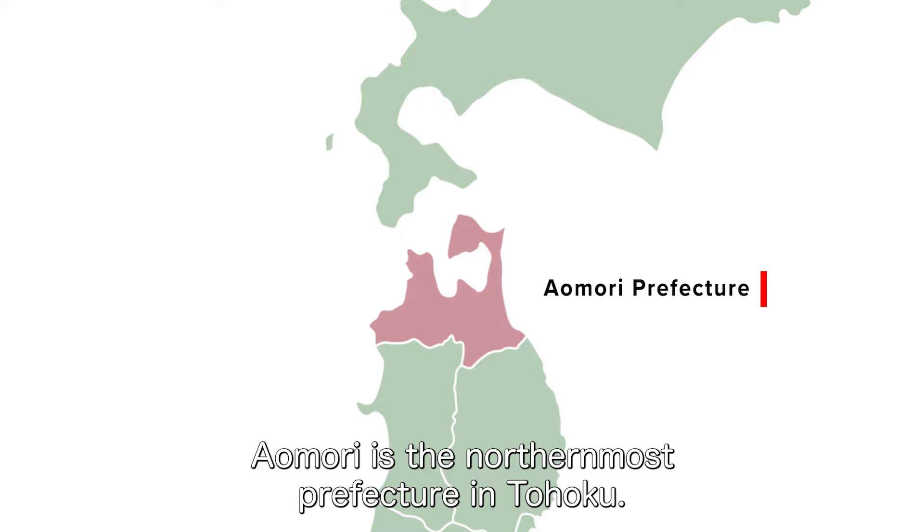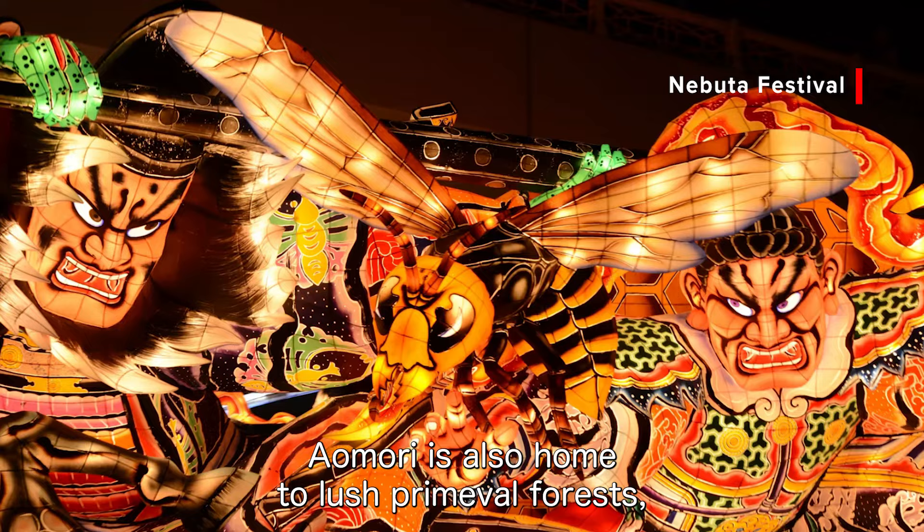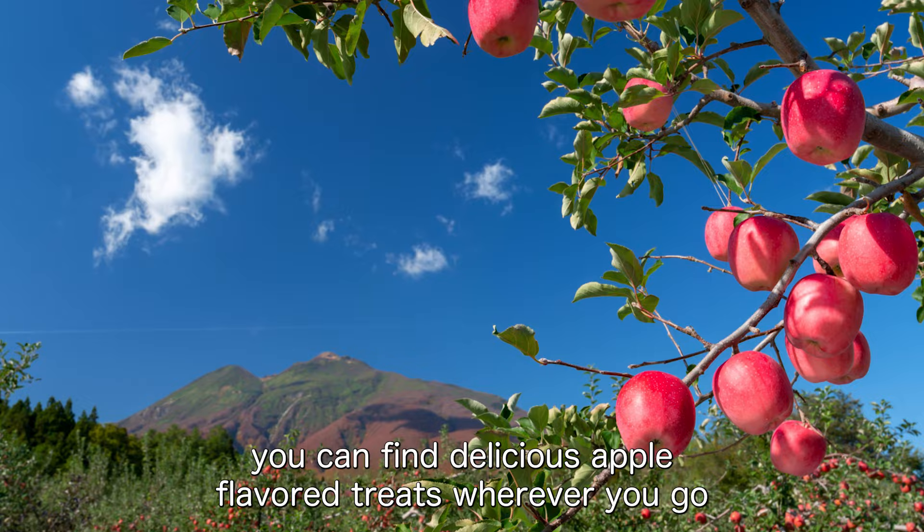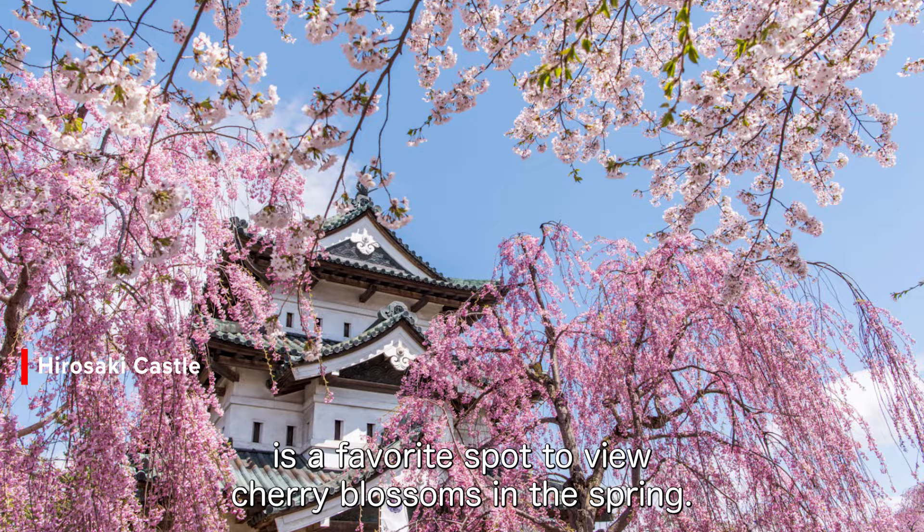Aomori is the northernmost prefecture in Tohoku, known mainly for the famous Nebuta Festival which draws millions to the prefecture in August. Aomori is also home to lush primeval forests, world heritage sites, and the highest quality tuna in Japan. Home of the Fuji apple, you can find delicious apple flavored treats wherever you go, and Aomori's Hirosaki Castle is a favorite spot to view cherry blossoms in the spring.